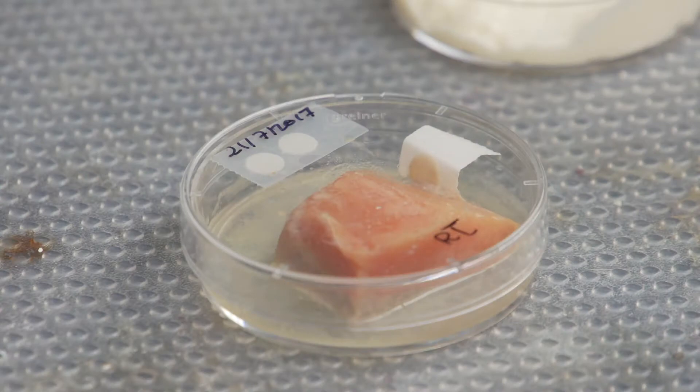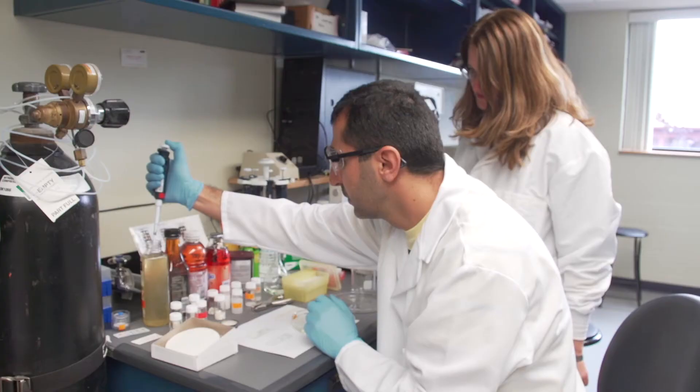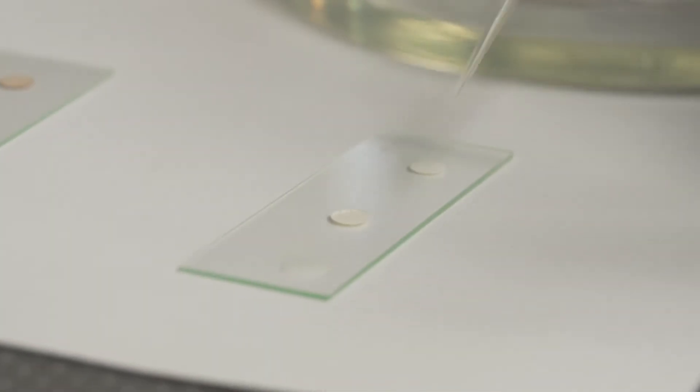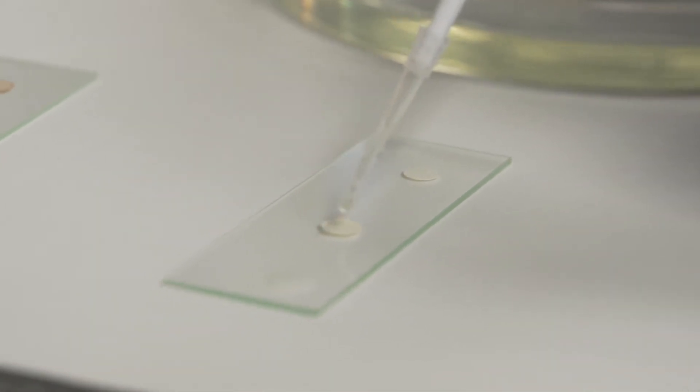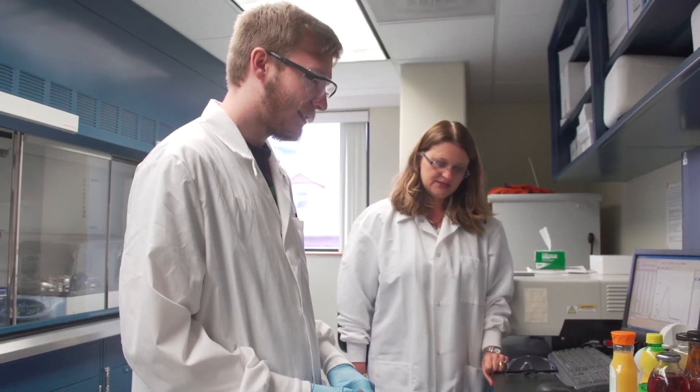As food degrades, there are chemicals that are coming out of food — certain amines or something radical. So these are exactly the markers that we are analyzing.